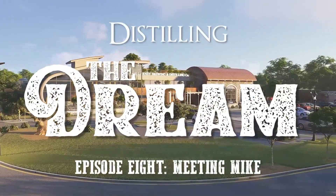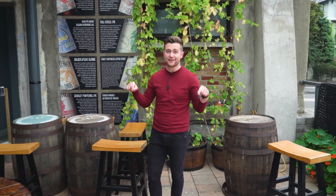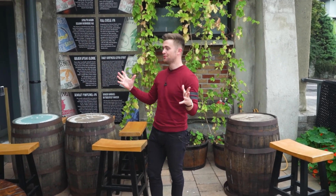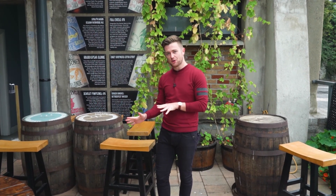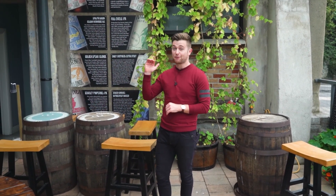Episode 8, meeting Mike. Welcome back to Distilling the Dream. We are back here in town at their original brewing center, and we're going to chat with the brewers to find out how they've been coping while brewing at full capacity.